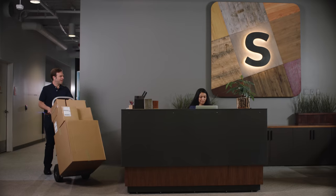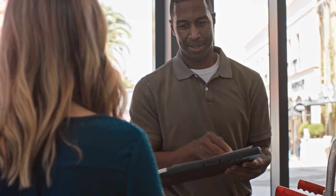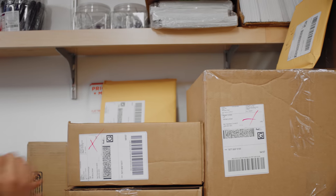In the past, when a delivery would arrive, it was really cumbersome and inefficient. I would just have a pile of packages next to my desk. Small boxes that look innocent and are extremely heavy. You're sitting there with your pen and paper — this person picked it up, this person picked it up. The mail room was a mess.